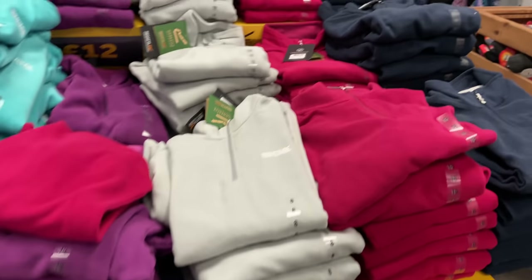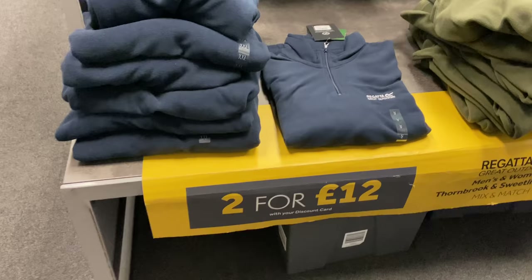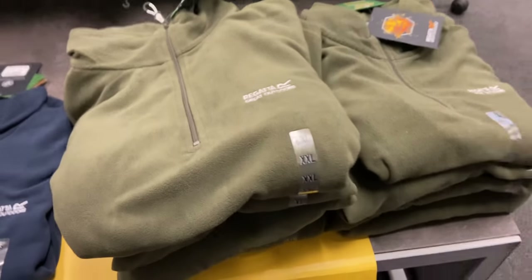One of the first things I noticed was some Regatta quarter zip fleeces. They've got men's and women's in loads of different colours and sizes, and they were two for £12, mix and match as well. So you could get a men's and a women's, or two of either, in different colours and sizes. I thought £6 for a fleece is quite a good deal.